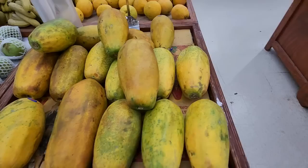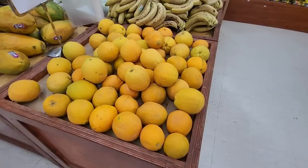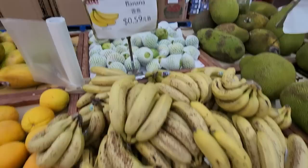And these are yellow papayas — oh my gosh, gigantic! Look at these oranges. I know what these are — oranges! They're $1.59 each or 3 for $3.99. You can get bananas from Honduras, $0.59 a pound.